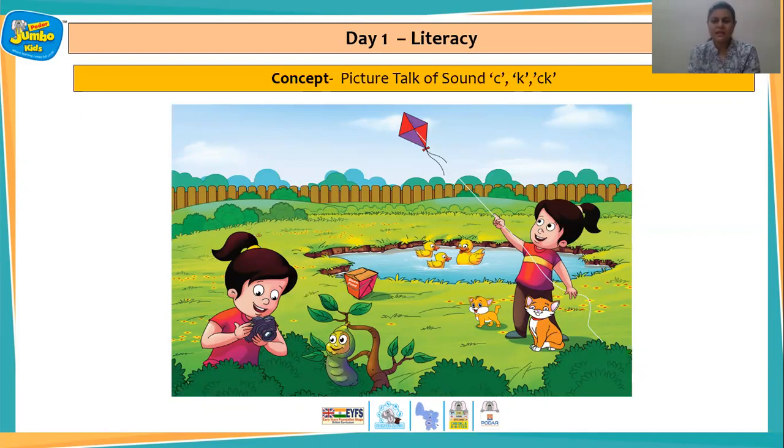What did Kim like to fly? Right here is Kim — and what is she flying? That's right — a kite. You know, children, I enjoy flying kites. Come on, let us fly a kite together, high up in the sky. Yes, just like Kim. Come on, let's try and fly the kite.